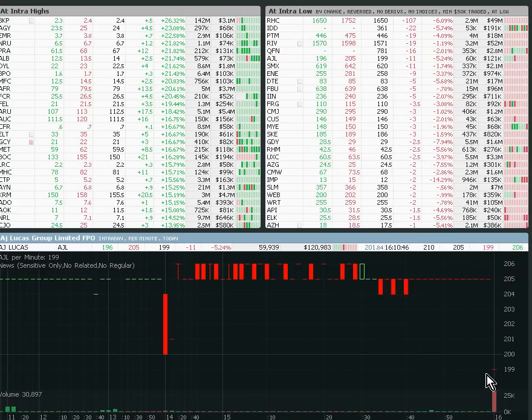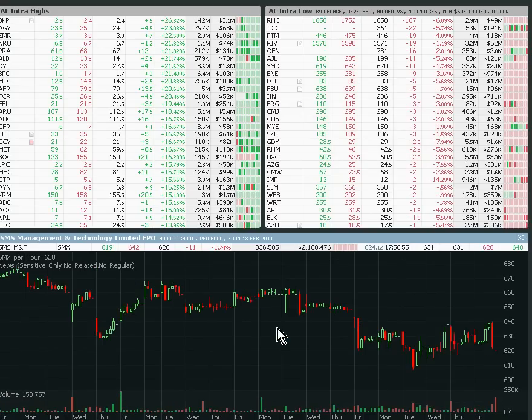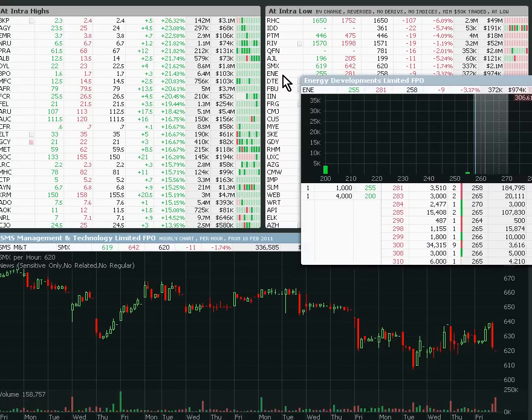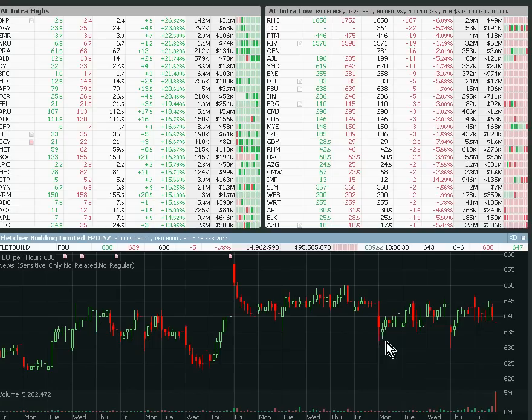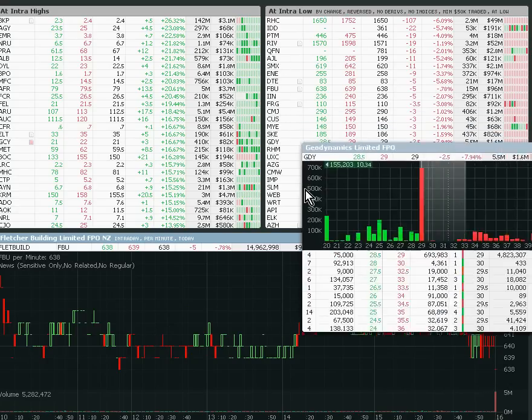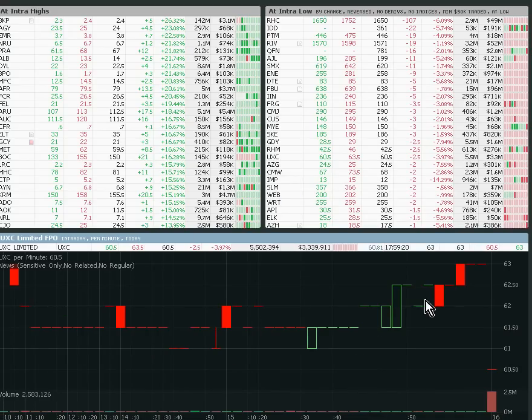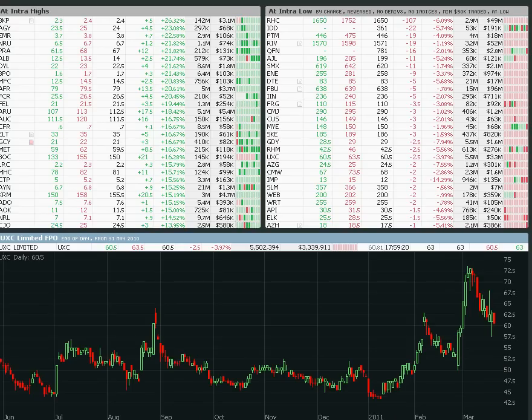AJL: 2.05, closed at 1.99. If we have a look at say an hourly, there's pretty strong support around there, so we may well bounce off there. What else have we got? SMX — nothing much there by the look. Looking for some of these big ones. FBU — gap down only a couple of cents, so it's probably not so big. UXC was basically testing intraday highs, dumped 2.5 cents, which for that stock is a fair bit. That's probably another one worth watching because it looked like it was bouncing quite well. Just going to make a note of that one — UXC.